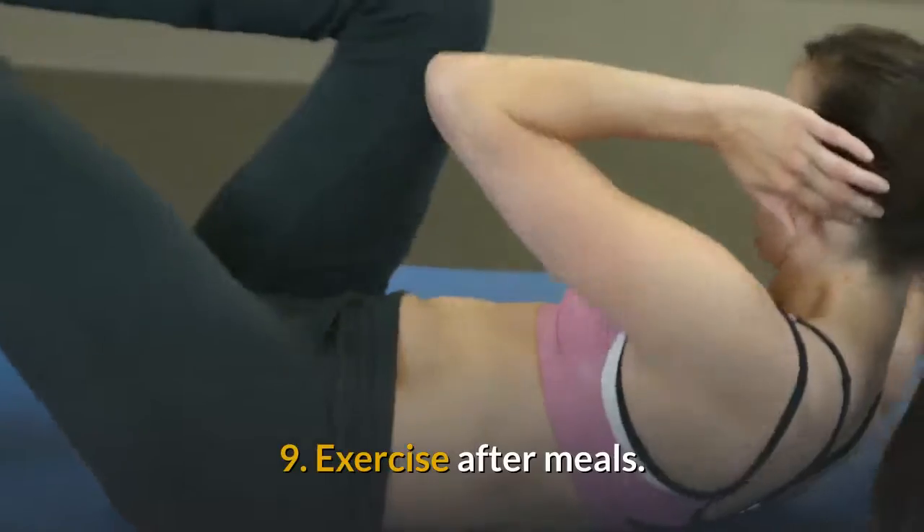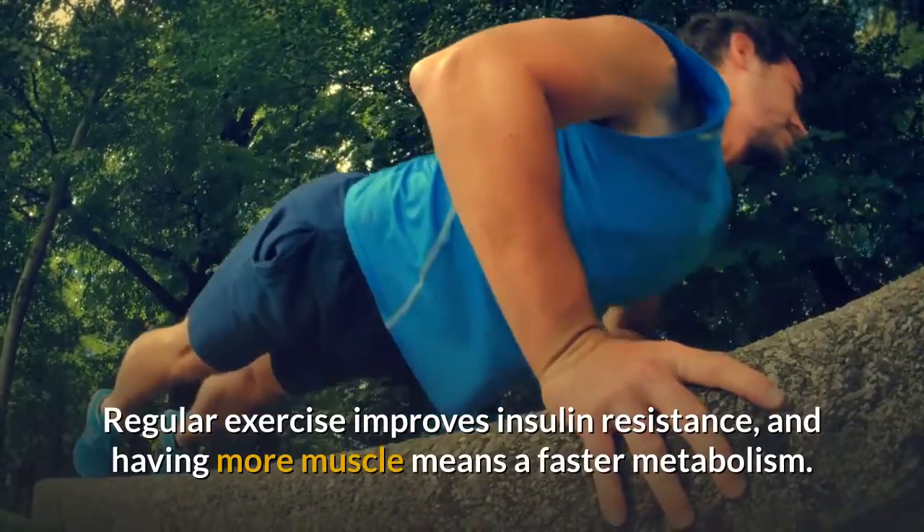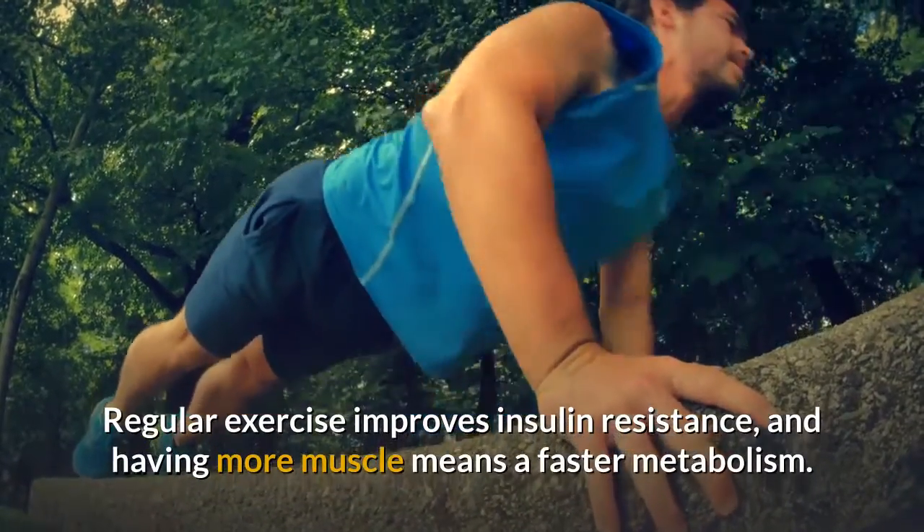Tip 9: Exercise After Meals. Regular exercise improves insulin resistance, and having more muscle means a faster metabolism.